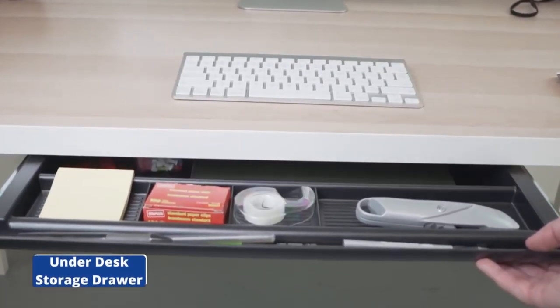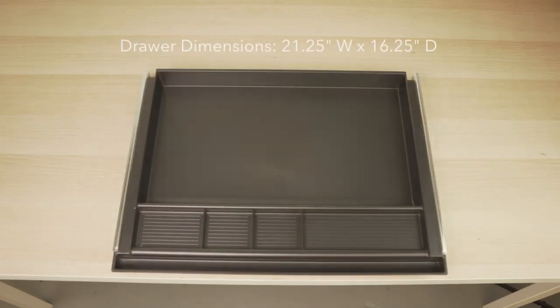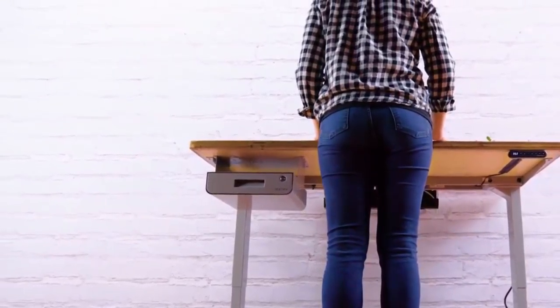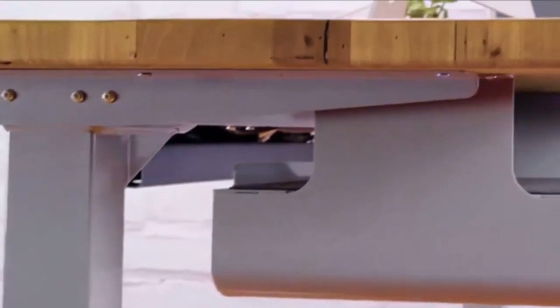Number 4: Underdesk Storage Drawer. You can organize your desktop — especially suitable for a standing desk without a drawer. Installation is very simple and can be fixed in any smooth panel such as a desk, cupboard, wardrobe, etc. You can store small items such as remote controls and headphones in the bedroom or living room, and store makeup brushes and lipsticks under the dressing table. It is made of high-quality, durable plastic and self-adhesive environmental protection glue.